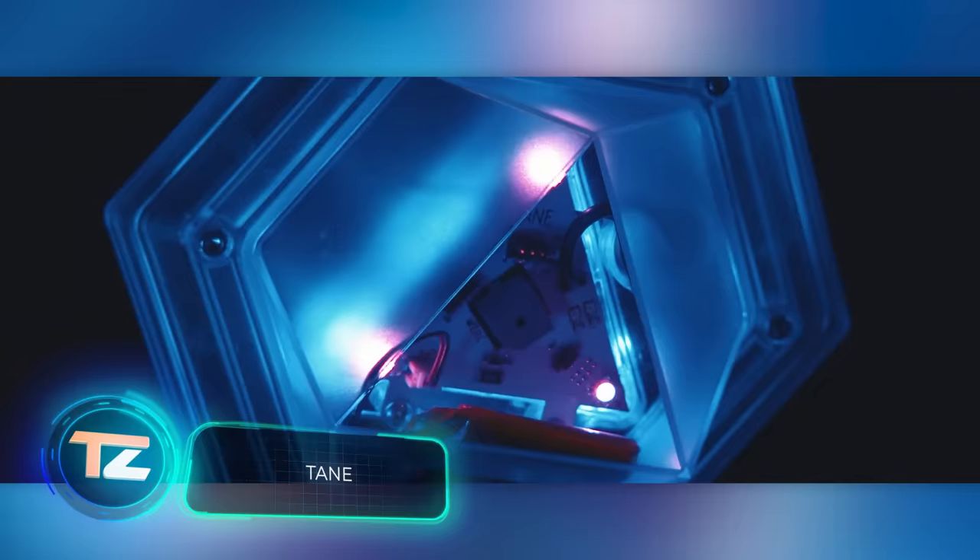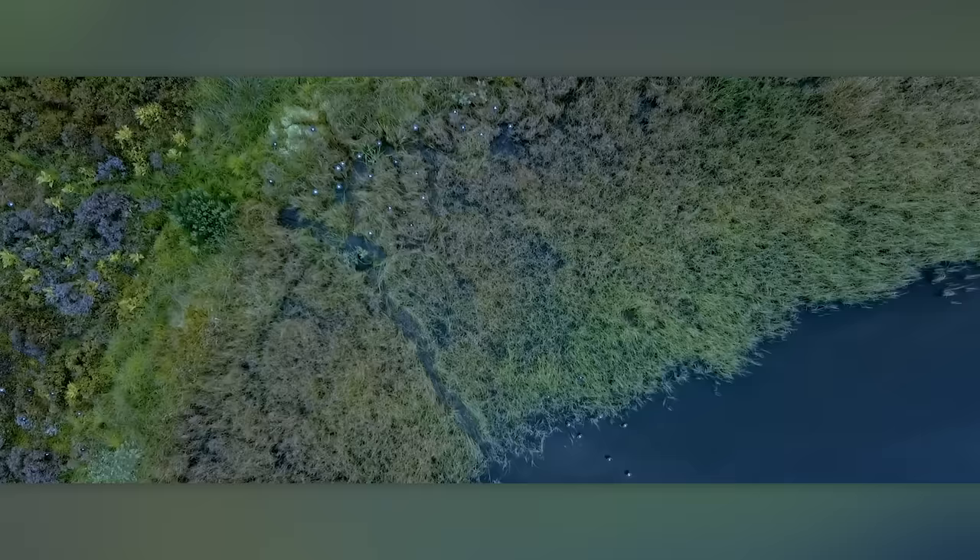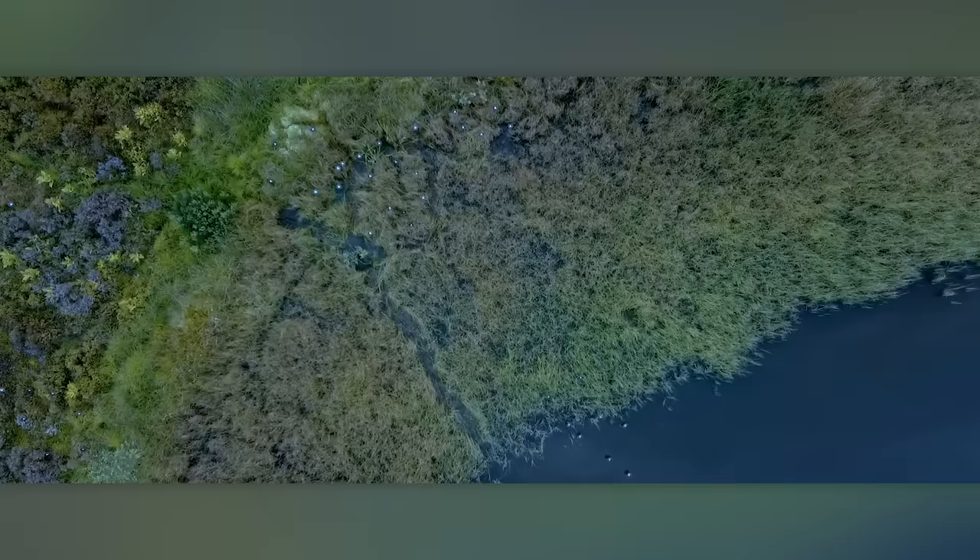As twilight descends, hundreds of lights twinkle, adding a touch of magic to daily life. This unique installation, called Tain, adorns Tokyo with hexagonal elements on solar panels. By day it charges, and at night it puts on a light show — with lighting that changes based on the weather. Tain operates autonomously with generous durability, ensuring it lasts for generations to come.